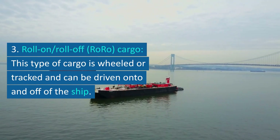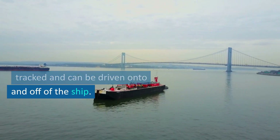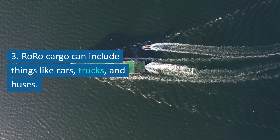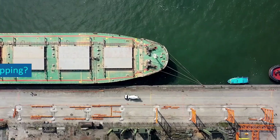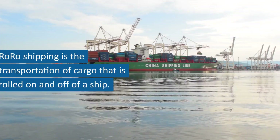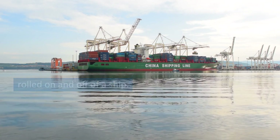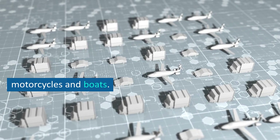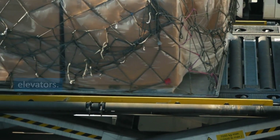Third, roll-on/roll-off (RoRo) cargo — this type of cargo is wheeled or tracked and can be driven onto and off of the ship. RoRo cargo can include things like cars, trucks, and buses. RoRo shipping is the transportation of cargo that is rolled on and off of a ship — this could include anything from cars and trucks to motorcycles and boats. RoRo cargo is typically loaded and unloaded using ramps or elevators.